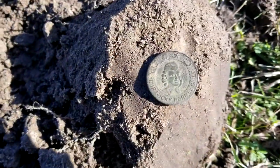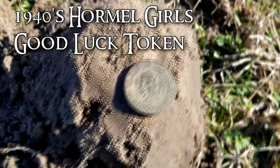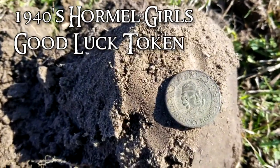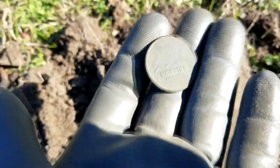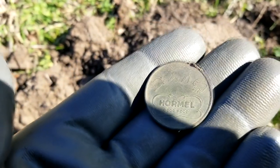It's going to end up being a good luck token. By the way it looks on the top, it's going to probably be in the 1940s. It says, good luck, your lucky Hormel girl. On the front, and on the back it says Hormel good food, with some cows up there on the top.